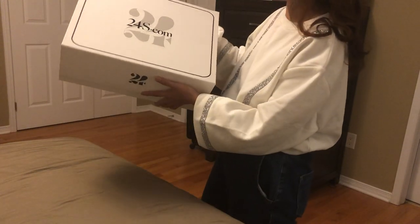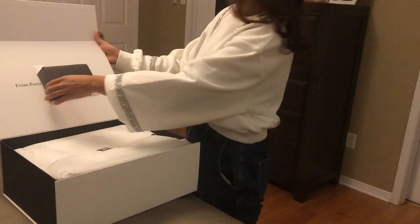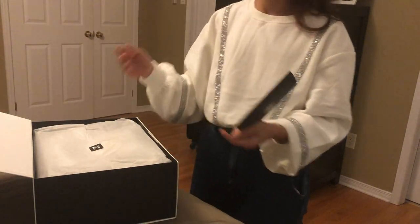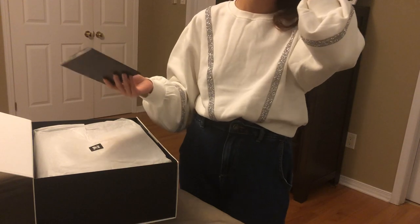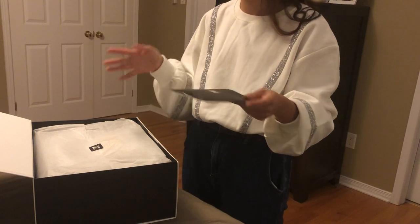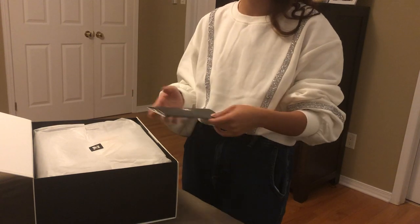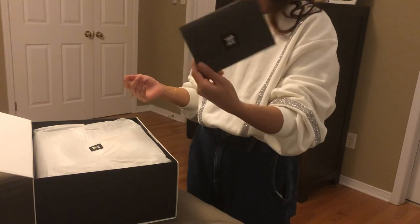Without further ado, let's open the box. The box says 24s.com and it's a nice white box with a magnetic closure. It says 'From Paris with Love,' which is very sweet — the packaging is quite thoughtful. If you follow my channel, you know I buy a lot from Ssense, which is a Canadian-based company. They're great too with fast shipping and good customer service, but they don't have fancy packaging like this at all — their boxes are very generic.